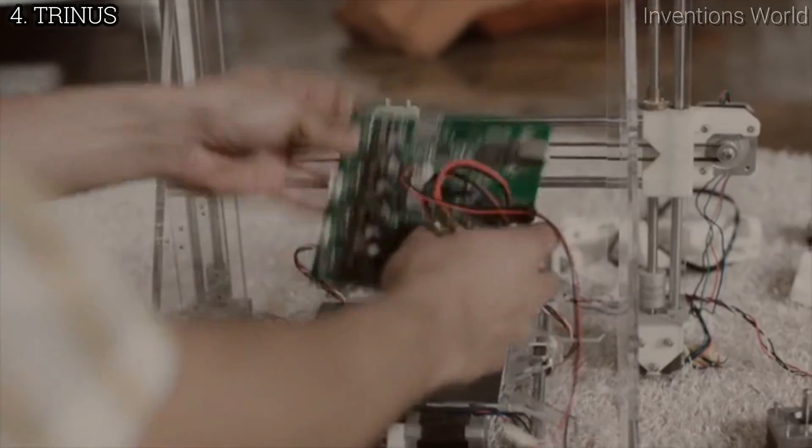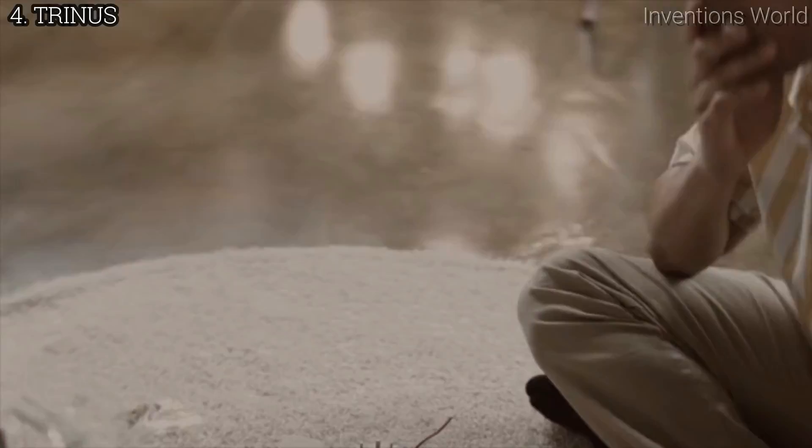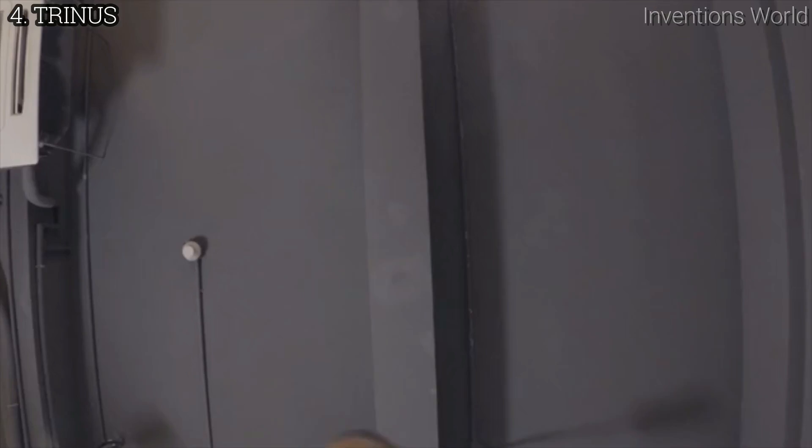He's had some trying experiences — putting together printers with hundreds of parts and having to recalibrate them over and over again, or coping with prices that put him over the edge. Trinus has a modular structure with four identical units, which reduces its production cost.